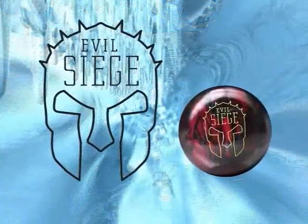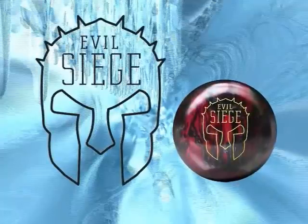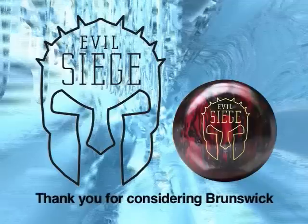Because of its forgiveness and unique versatility, the Evil Siege is the ball you need to help battle difficult oil conditions, improve pin action, and increase your scores. Thank you for considering Brunswick.